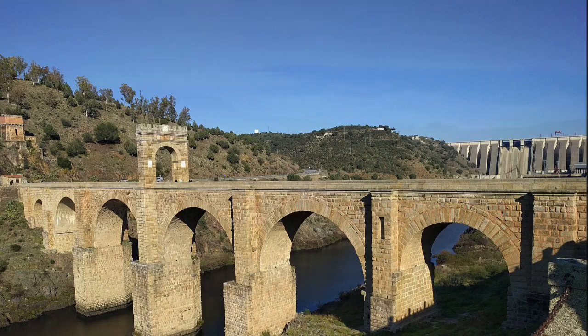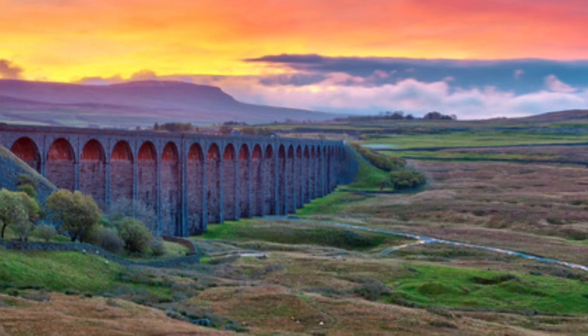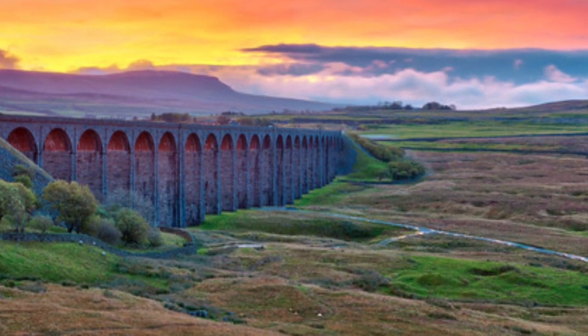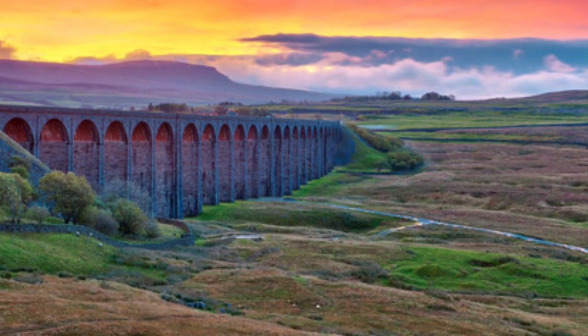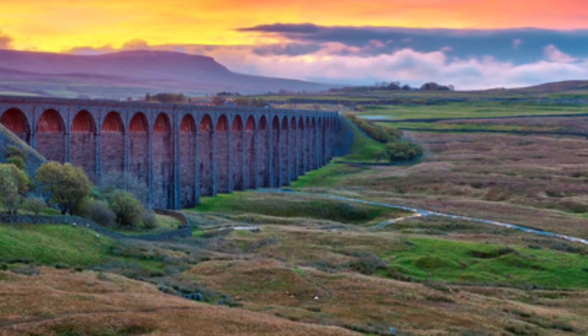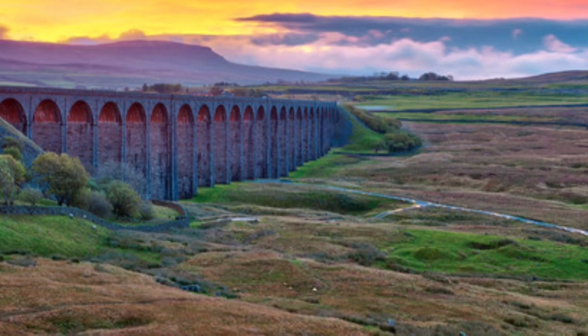Arch bridges did become quite common. Here's another example — it's called the Ribblehead Viaduct and it's in North Yorkshire on the Settle to Carlisle railway line. A key requirement for arch bridges is that the supports can be close together. But this isn't always possible, and the type of bridge you build often depends on the gap you need to span and what's underneath.